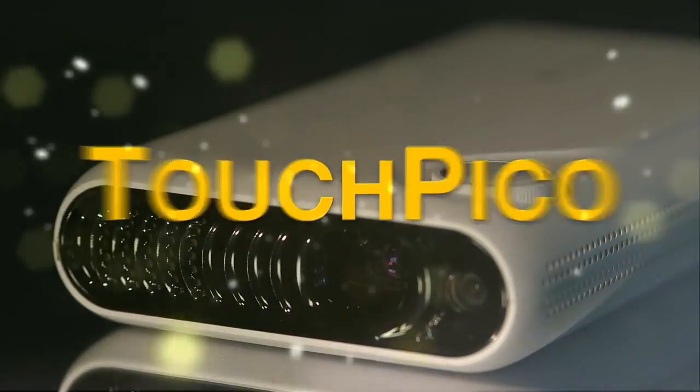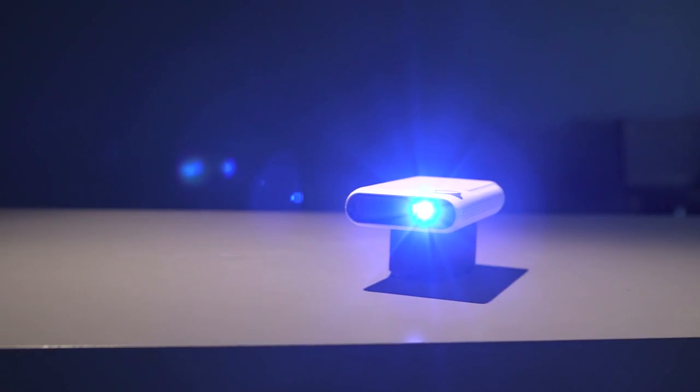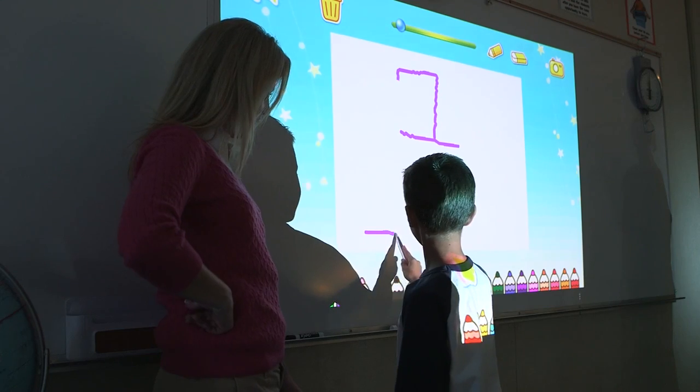TouchPico is a phenomenal pico projector with touchable interface, support for Android apps, and wireless streaming. It can be widely used at home, in the ballroom, or in the classroom.